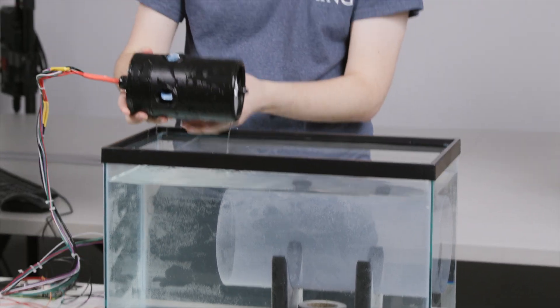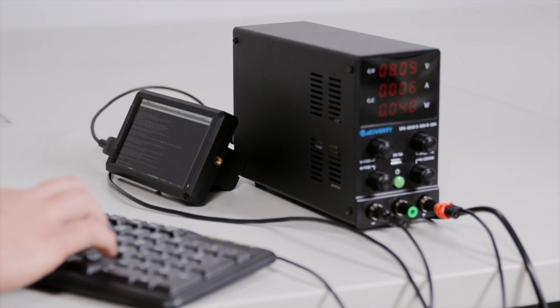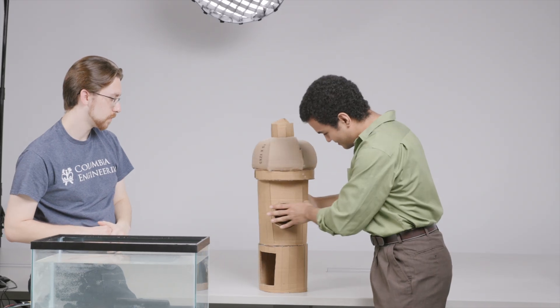Since we're getting video outputs, it could be applied to a machine learning algorithm to automatically identify a leak, corrosion, or cracks. We wanted to give New York City a better idea of the piping situation underground. Afterwards, we realized — we're building a submarine.